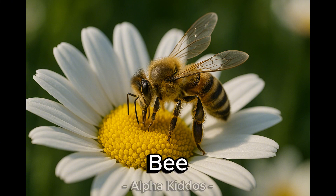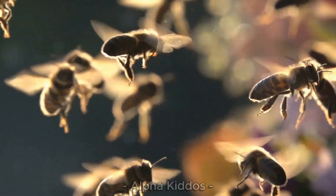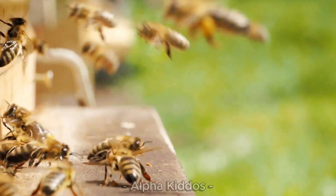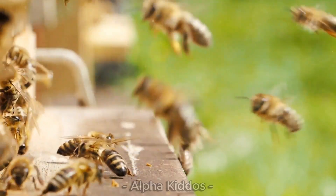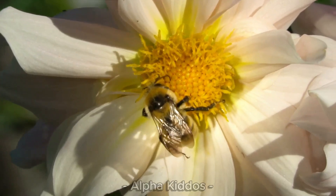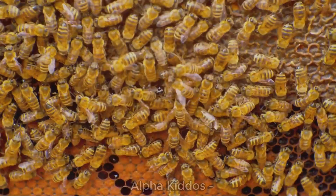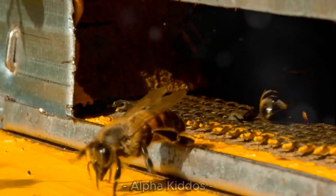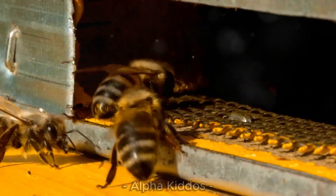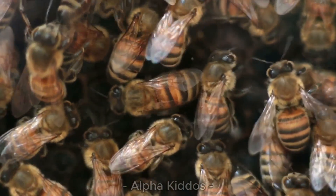This is a little bee, with a fuzzy yellow and black body and thin wings. They live in hives in trees, in the ground, or in boxes, and love places with flowers. Bees live in colonies with a queen, workers, and drones. They eat nectar, help pollinate plants, and can sting to protect themselves.